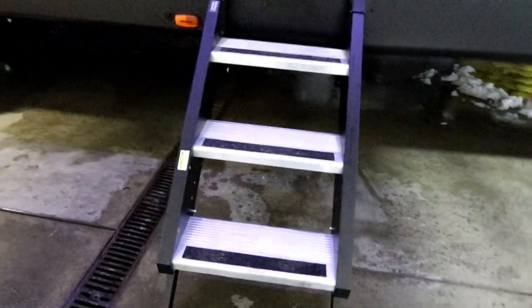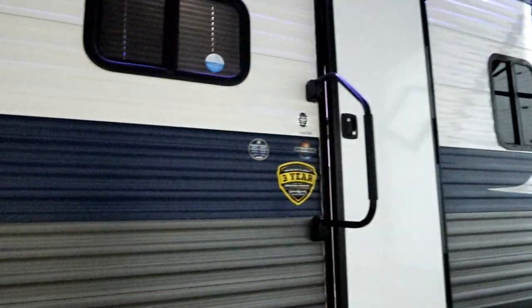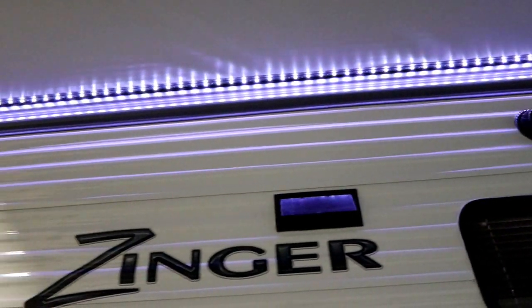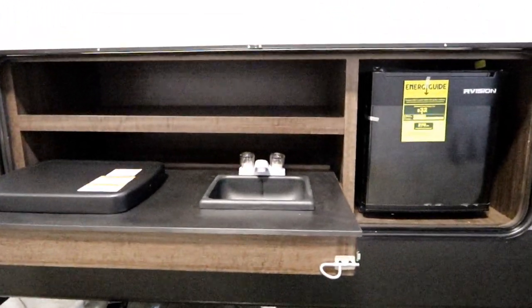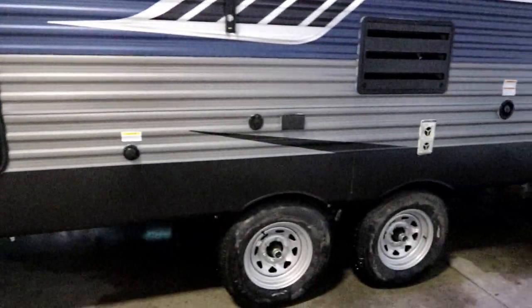We have our Sure Steps — nice and solid for exiting and entering the trailer. We also have our outside speakers with LED lights inside, hooked up to the Bluetooth radio. We do have outside TV prep here and an outdoor kitchen, which is a really nice feature, so you can maximize your camping while you're out.